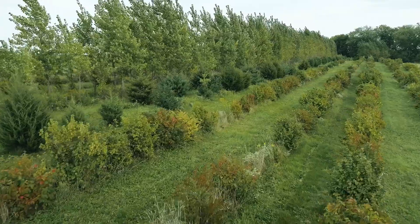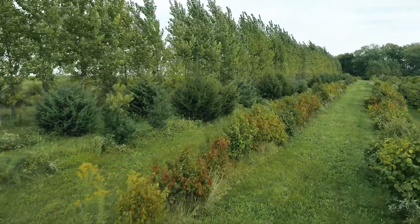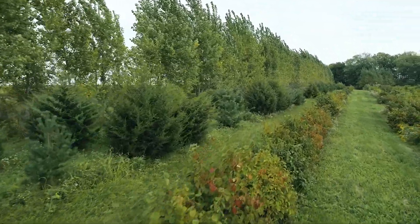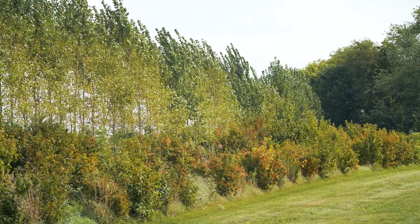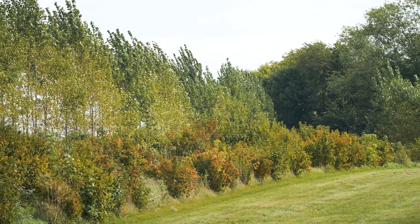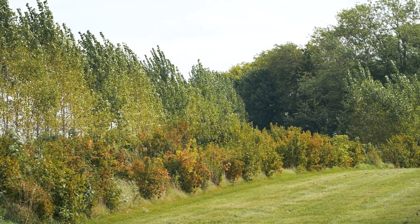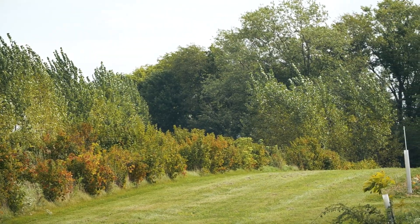The windbreak, located on a ridge at the north side of the alley cropping acres, provides a buffer between adjacent conventional cropland and their specialty crops, while also serving as a wind block, erosion stop, wildlife habitat, and additional productive acres. The windbreak features a multi-species design with a combination of fast and slow-growing trees with complementary growth habits to create the most effective buffer.